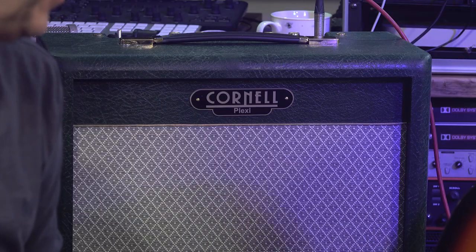Hi everyone, my name is James Ivey. I'm Paul Drew, from the Studio Rats. More fun, more gear, more toys. What have you bought? May I present the Cornell Plexi.